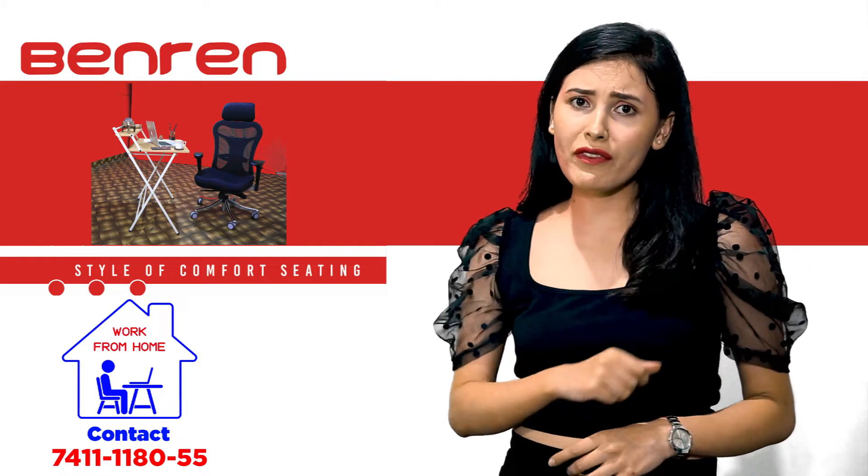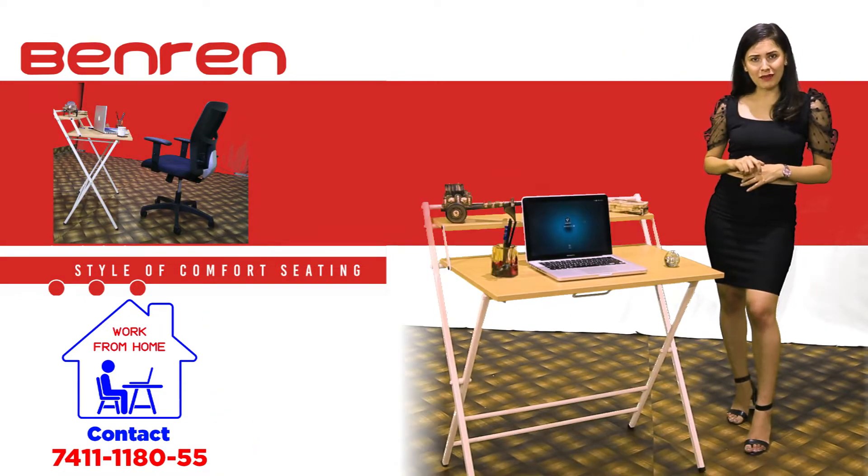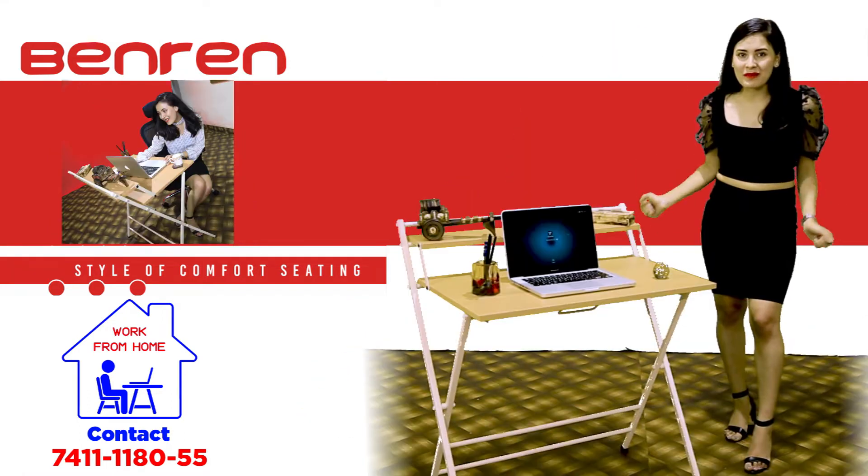Has COVID-19 got you working from home? Perhaps getting a little tired of the uncomfortable work environment? No worries, here is the solution for all your problems.